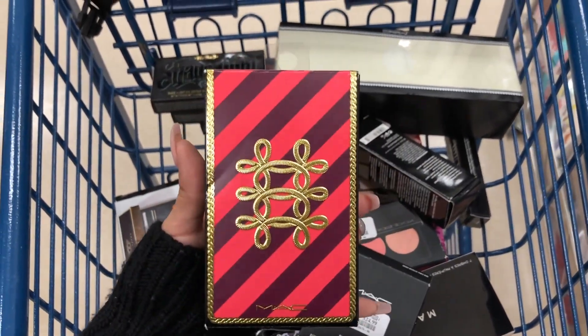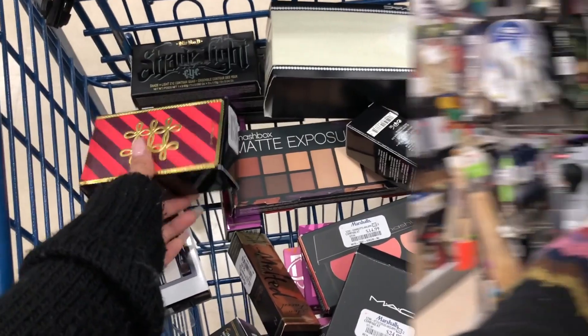The same MAC brush kit was also at TJ Maxx at the same price. That's it for my makeup deals and steals video! Marshall's definitely had way better or just way more stuff than TJ Maxx. If you liked it, give it a thumbs up and subscribe if you haven't already. Me and my boyfriend are going to check out the kitchen section next, so I'll see you next time!